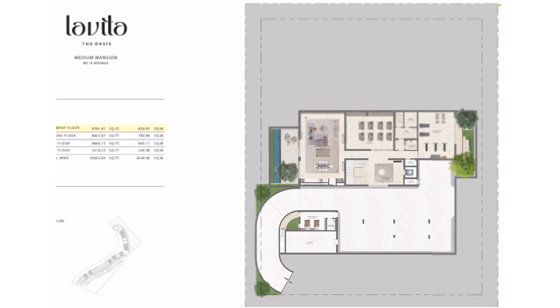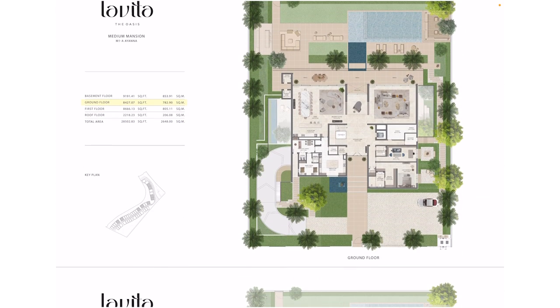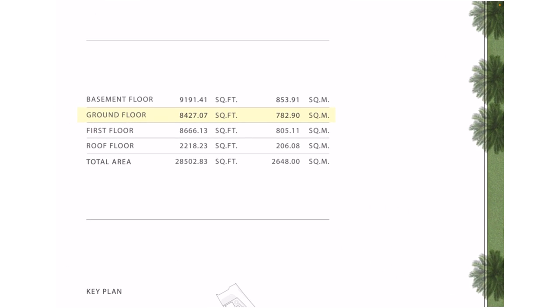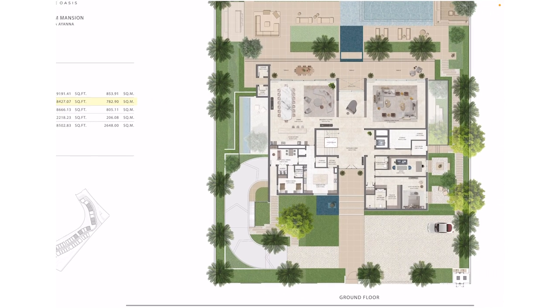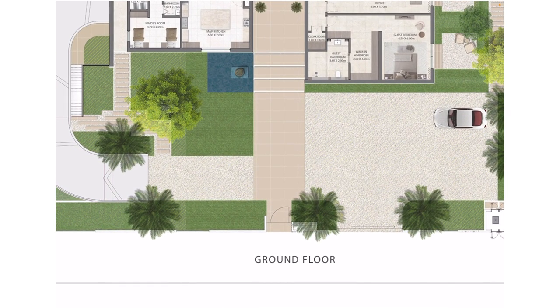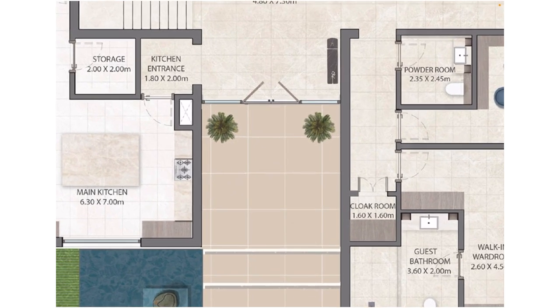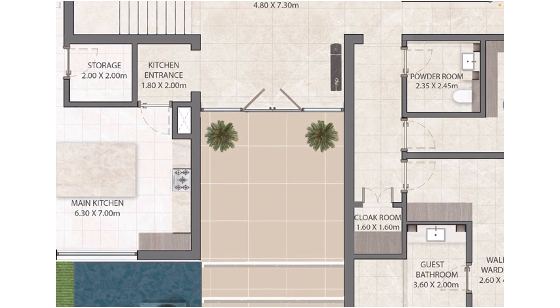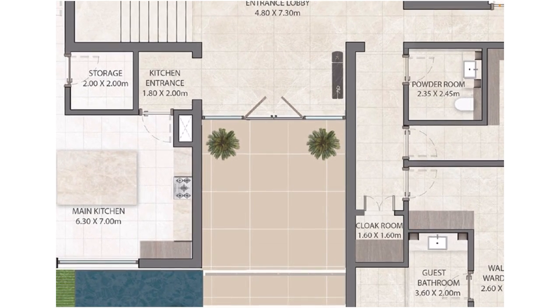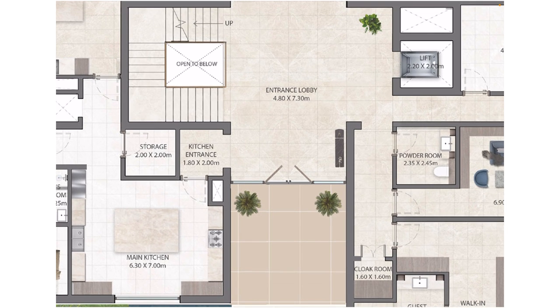Now let's go to the ground floor, which is 8,427 square feet. Starting with the entrance — it's such a wide, beautiful entrance with steps leading to double doors at three meters in height. It's going to be mind-blowing. It's a mansion, so it is going to be grand.